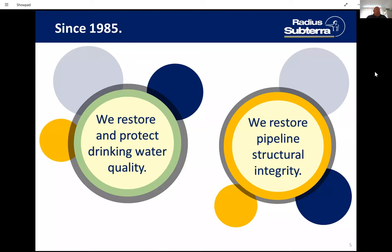What you'll see today are pipeline rehabilitation systems for the gas, water, and oil sectors. These are proven systems, ready to go. We've been doing these for a number of years, but if you've never seen these before, you might say these are some of the most innovative solutions out there. We restore and protect drinking water quality, and we restore the structural integrity of pipelines.